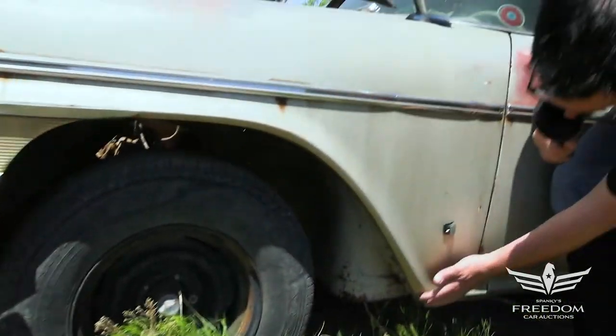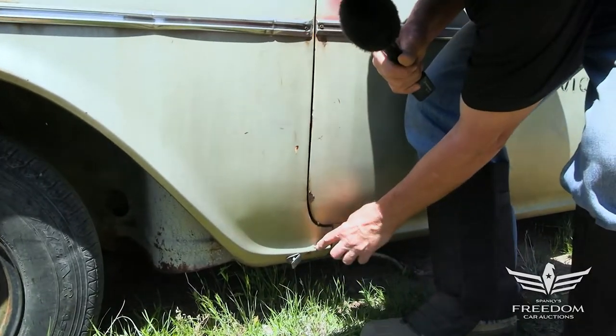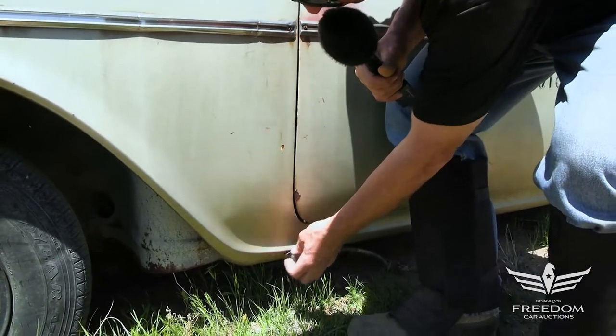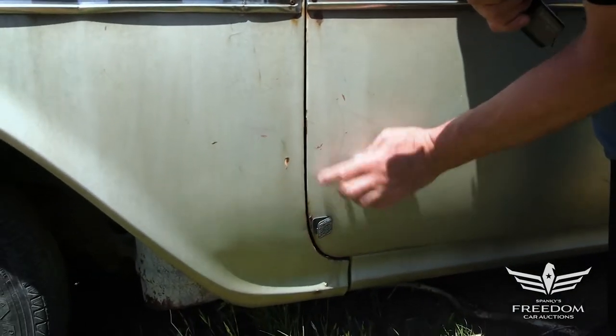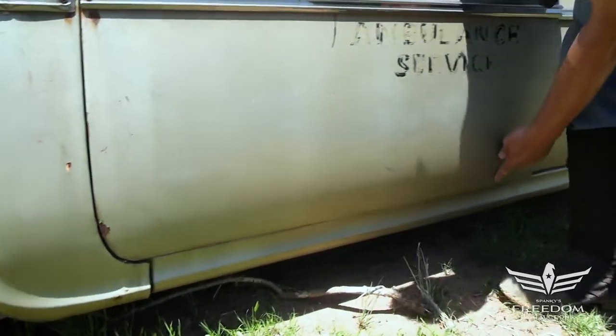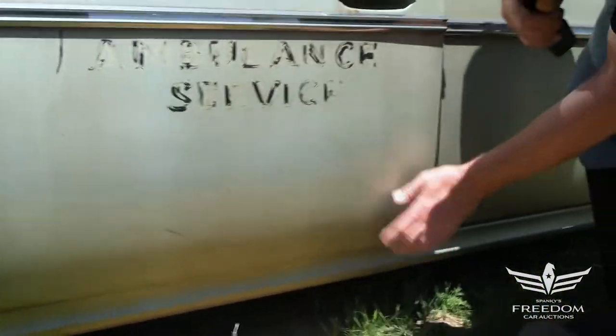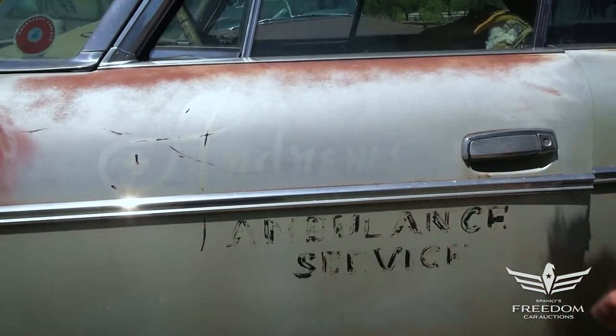The inner fenders are absolutely rust-free, and the front fenders are wonderful. Down low the original paint is super solid — the magnet sticks. There is a small bubble that in another five years may come through, but otherwise there is no putty on this one. The front door has a paint chip but no rust happening — that is solid metal.